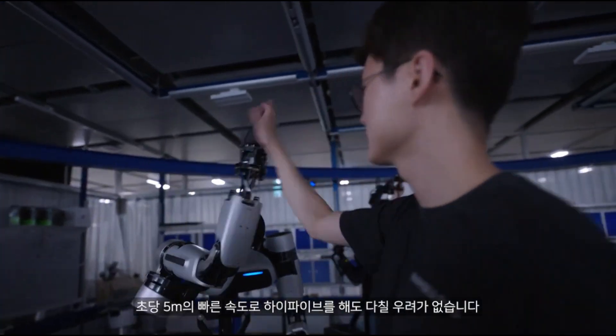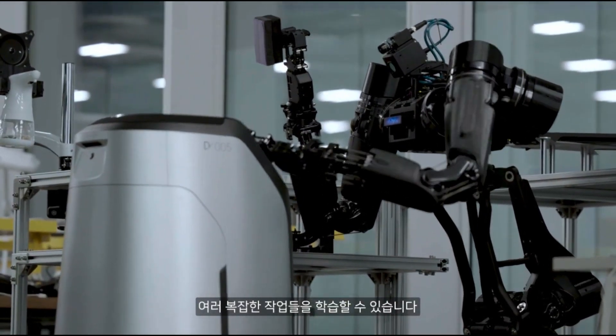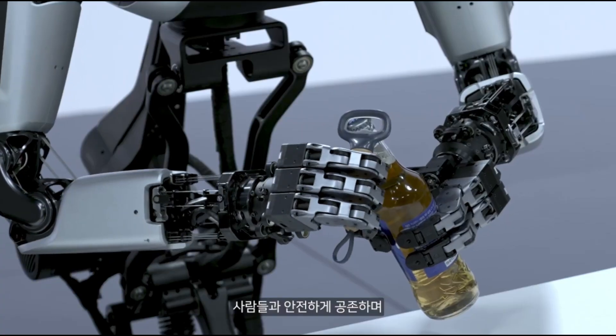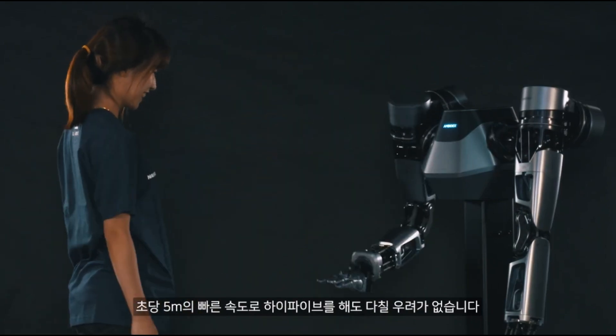Despite its gentle design, Ambidex is powerful and can perform tasks with precision, just like a human arm. It can learn new skills, like chopping vegetables or playing ping-pong, by mimicking human movements. This opens up possibilities for robots to work alongside us in everyday life.